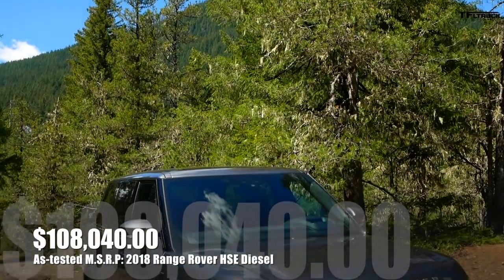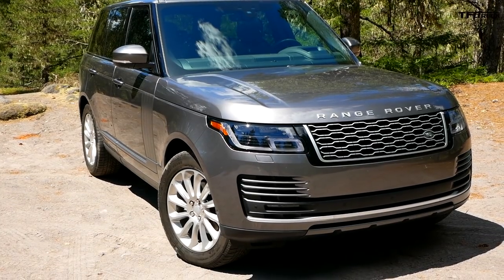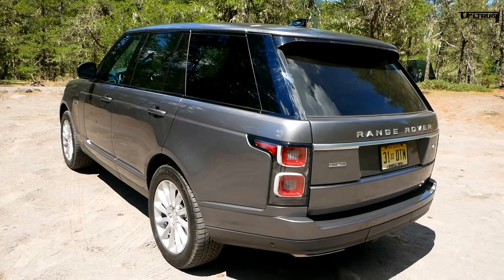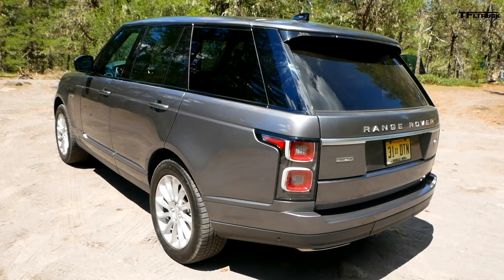At $108,000, this is the most expensive of these trucks. And is it really a truck? Well, unlike the Navigator and the Lexus, this is a unibodied vehicle — those other two are body on frame. This vehicle is made of aluminum. And let's face it, Range Rover and Land Rover have been using aluminum long before Ford thought of putting it in their trucks.